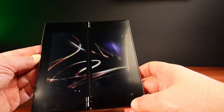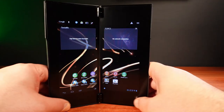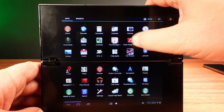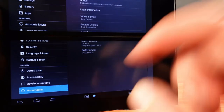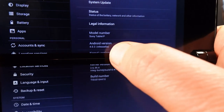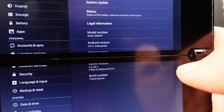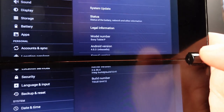The Tablet P originally shipped with the special tablet-only version of Android, otherwise known as Honeycomb. Sony pre-installed a range of apps. This particular unit is already running Android 4.0.3, which is also the most recent version of Android you can upgrade these to.